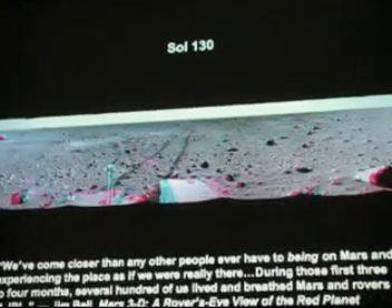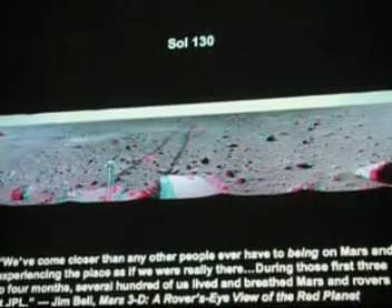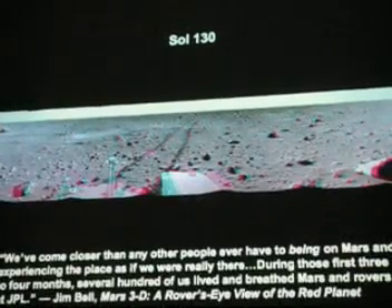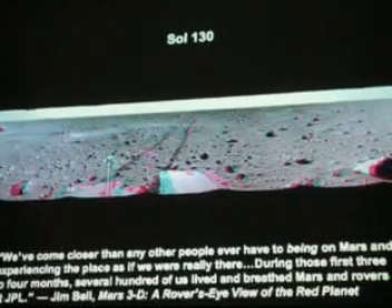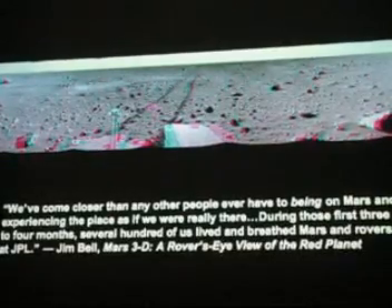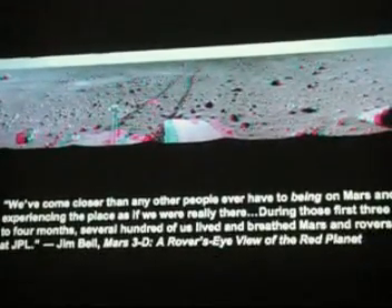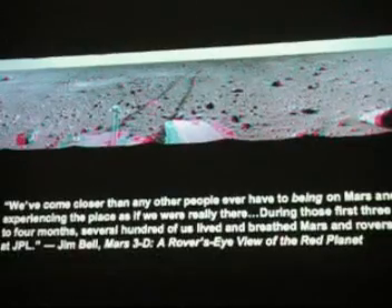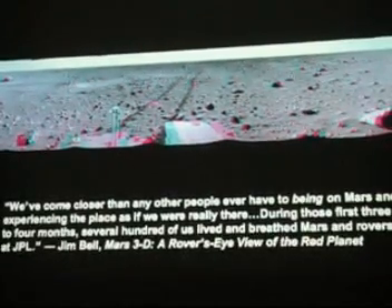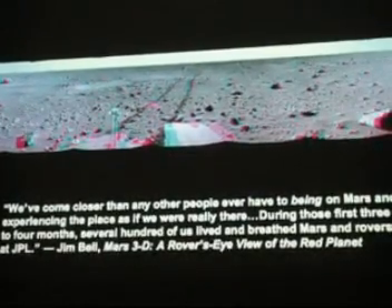During those first three to four months, several hundred of us lived and breathed Mars and rovers at JPL. The entire team was together at JPL living on Mars time — some people worked on Spirit, others on Opportunity. They had a weird life cycle because Mars days are a little bit longer. Over many days, those extra 39 minutes each day start to add up, and your life cycle gets very seriously disrupted. As I'll talk about later, that became a problem not just for the scientists, but also for their families.